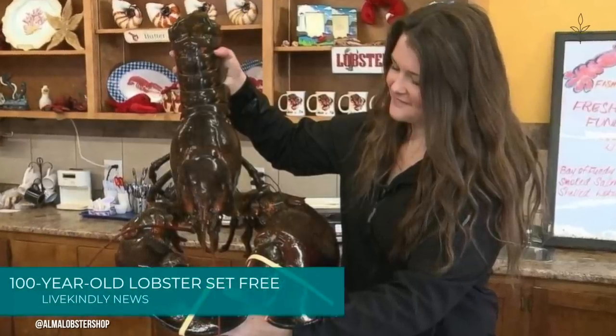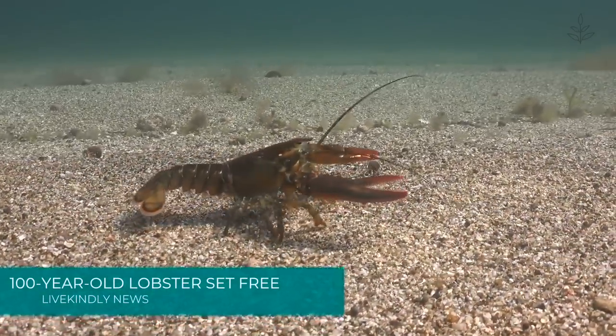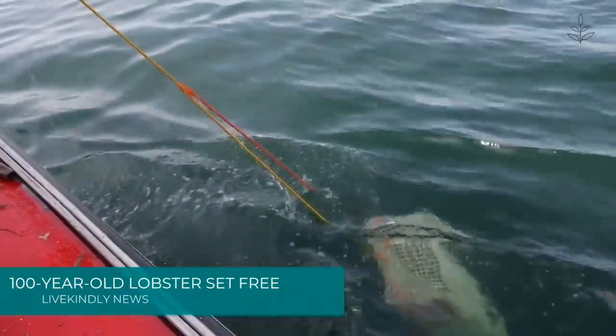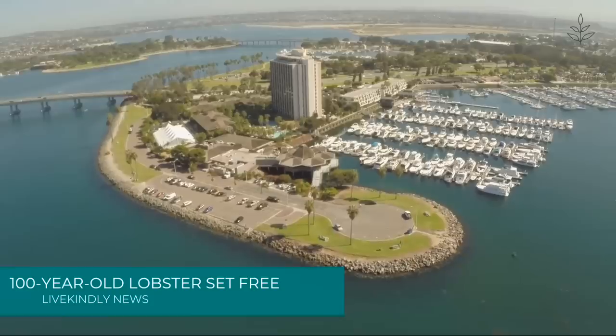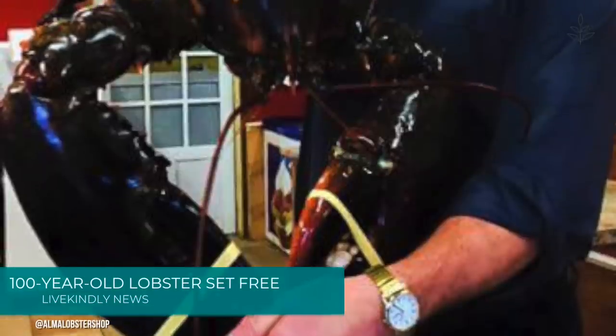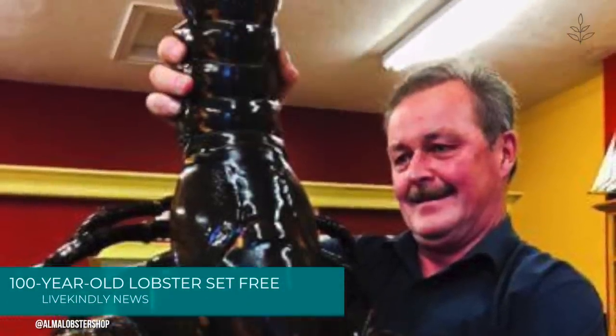A 100-year-old, 23-pound lobster has been given another shot at life thanks to vegan Katie Conklin, who rescued the marine animal. The lobster, named King Louie, was caught by Rodney McDonald in the Bay of Fundy in New Brunswick, one of eastern Canada's maritime provinces. McDonald took the large animal to his family's seafood store, the Alma Lobster Shop. The business shared images of King Louie on Facebook, sparking conversation about what should be done with the lobster.